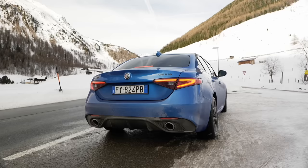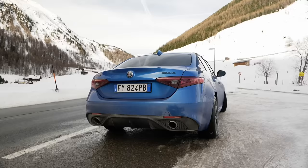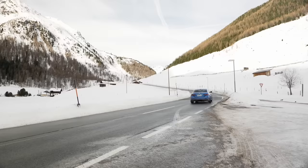Let's take a look at all these cars - exterior, interior, and driving. Tell us later, after watching, which one is your favorite of these three and why.